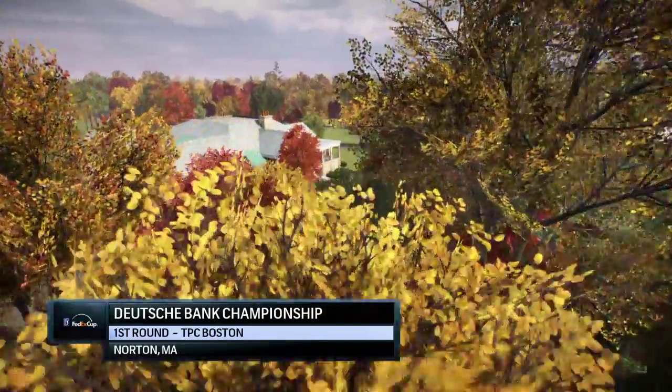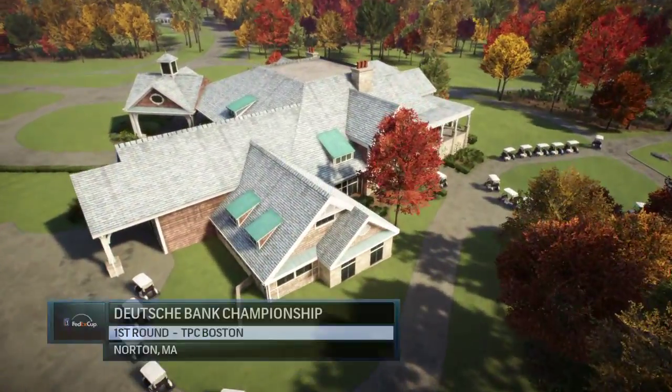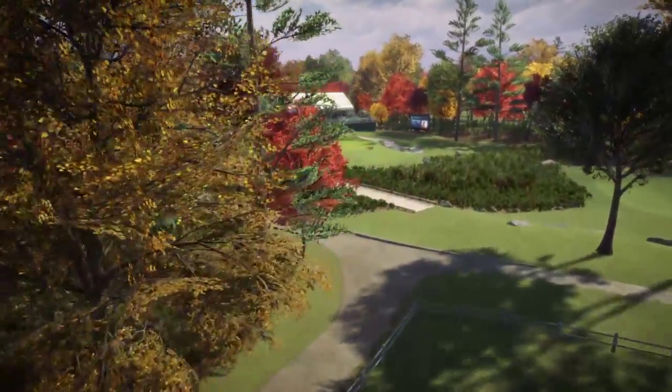So here we go. We're changing colors. Autumn in this part of the country is really nice.